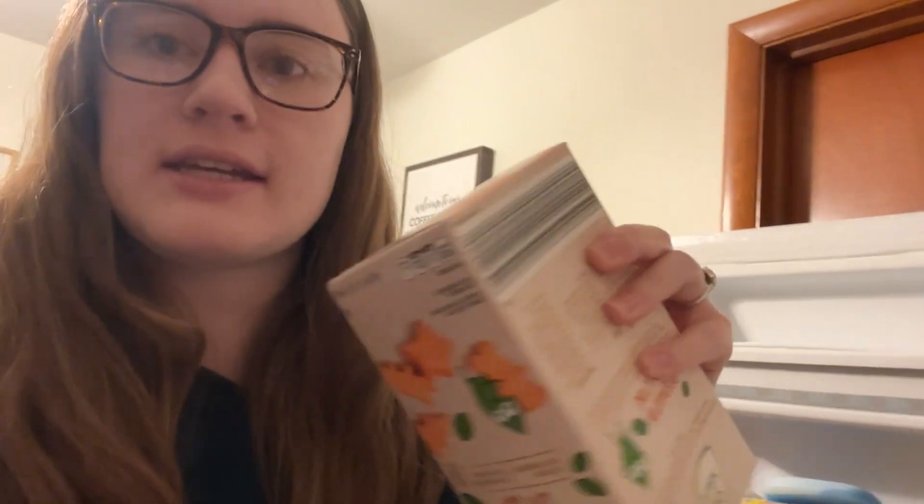I'll do a video sometime soon on everything she eats, but Aldi has these sweet potato bite things and broccoli bites. They have spinach too, but I haven't really introduced her to spinach yet so I'm going to wait a little bit on those.